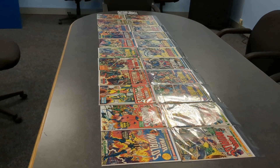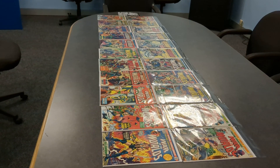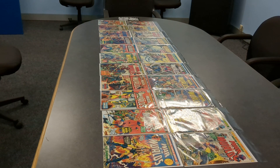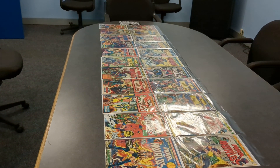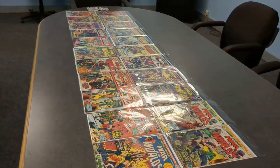I picked up this comic book set, Killraven: War of the Worlds, off eBay, and it came in good condition, packed really well, and I'm going to do a quick rundown here.